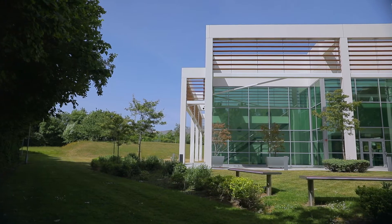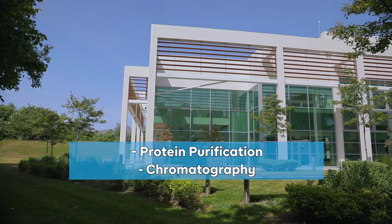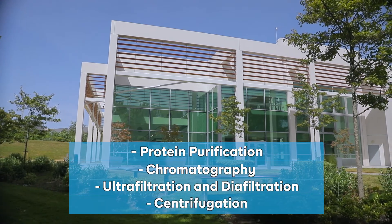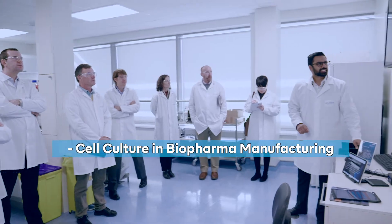New courses are also added regularly. The courses in downstream processing cover areas such as protein purification, chromatography, ultrafiltration and diafiltration, and centrifugation.